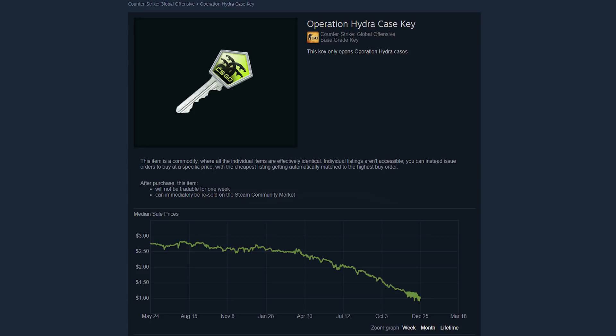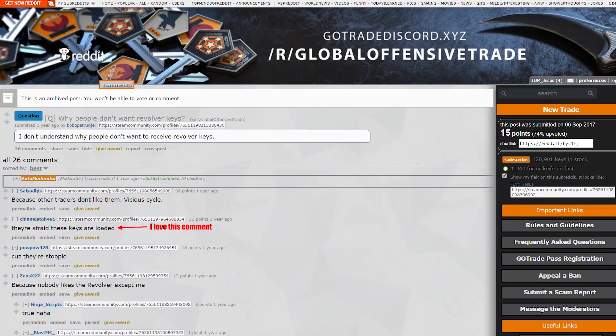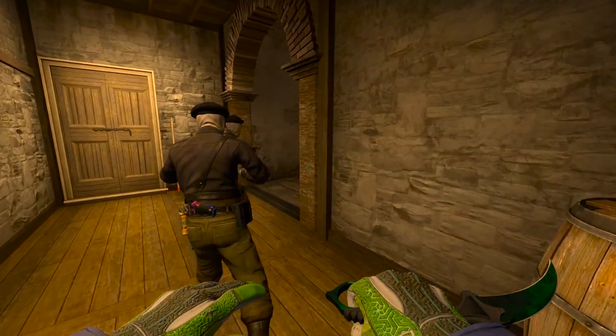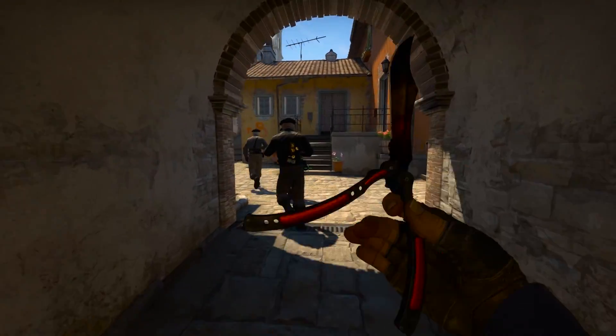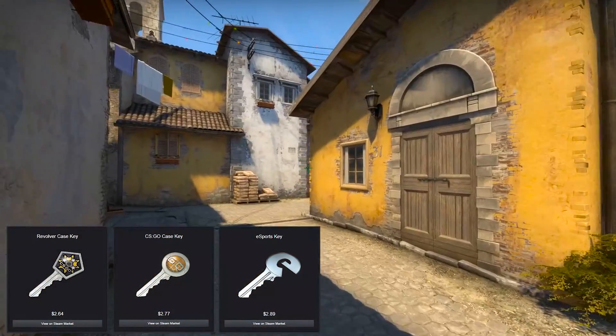The interesting thing here is that this isn't necessarily unprecedented — we've actually had undervalued keys before. Once upon a time it was the Revolver case: people wouldn't accept the Revolver case key in trades. And if you go back even further in time, it was the eSports and vanilla case keys. There's clearly been collapses in market confidence around certain keys before. But we've also gotten past that — the keys have recovered. If you look at either of these keys today, they're both worth the same as any other key.